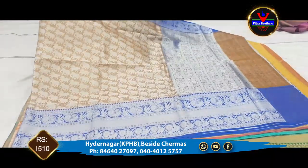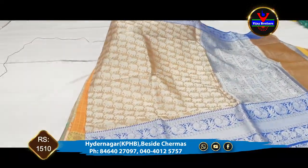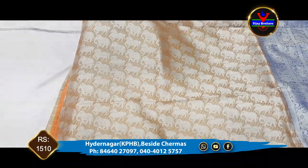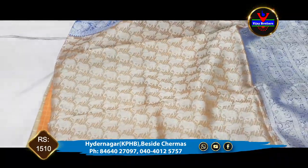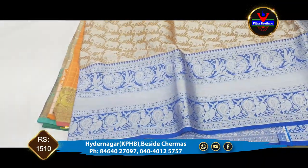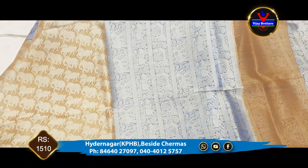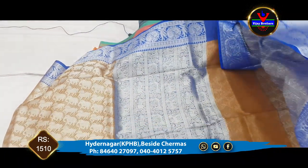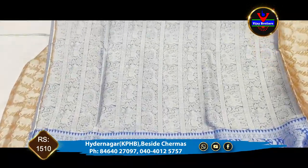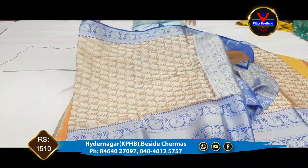The next saree is Banaras weaving. We have a slight brown color in the middle part, with silver jerry for elephant motifs. We have a 4-inch border in blue color combination. We also have slight gray and green color options. We have a black color combination as well. Only 1510 rupees is available.